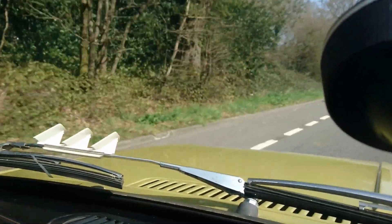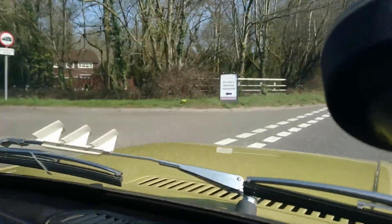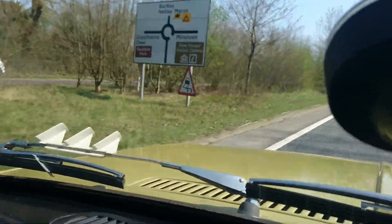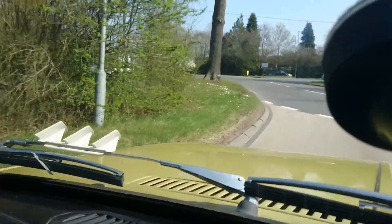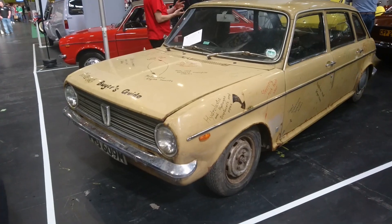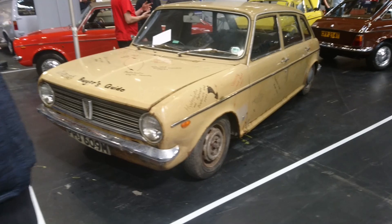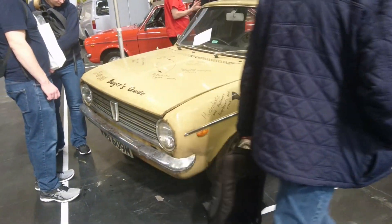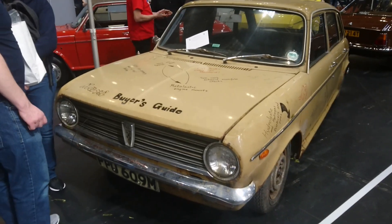That car was actually at the NEC recently for the Practical Classics show — it's called Puff the Magic Wagon. Now's a really good time to go back to the NEC, to the Practical Classics Classic Car and Restoration Show 2022, and have a look at the visual buyer's guide that the Maxi Owners Club produced, if you think you're buying one of these cars. I'm just at the 2022 Practical Classics show, and ahead of having a go in Mr. Partridge's Maxi, I'm going to film this visual buyer's guide on a 1973-74 Maxi 1750.